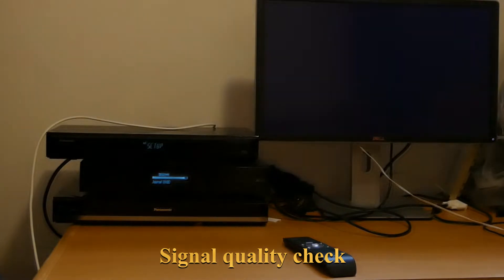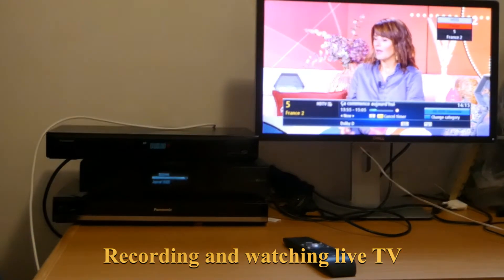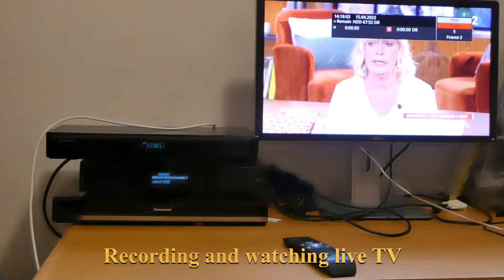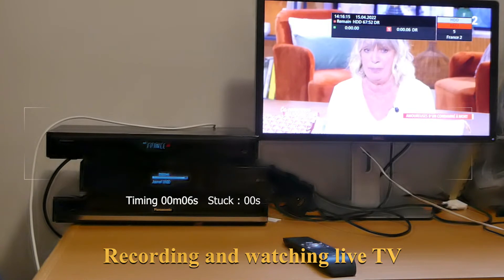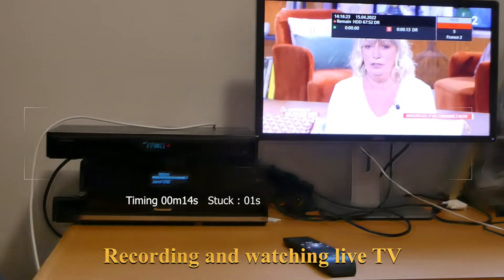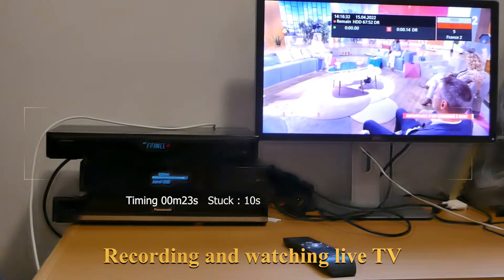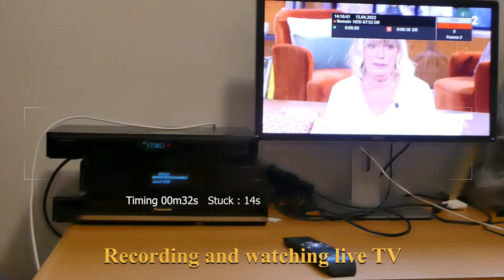I'm going to record this channel. As you can see, the show has no problems — the video is smooth and the sound is good, everything is normal. But the recording is stuck; the counter doesn't advance. Now it has started recording — four seconds — then it gets stuck at 13 seconds. Now it starts over again at 14 seconds, then it gets stuck, then it starts recording again.